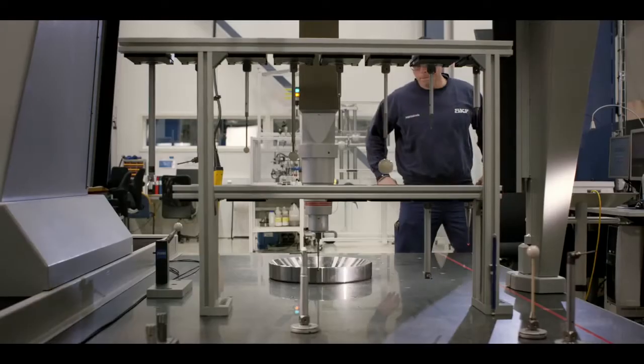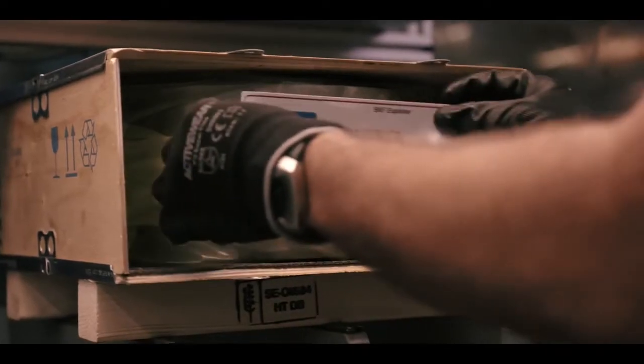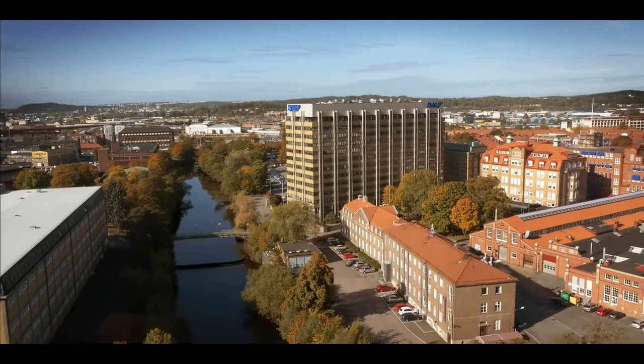and the use of only the best steel. And of course, that SKF was first. More than 100 years of competence is built into every single bearing rolling off the line in Gothenburg.